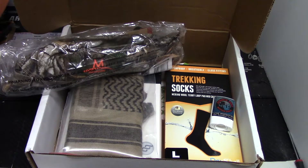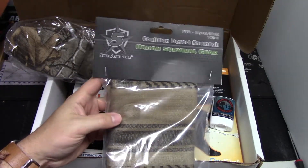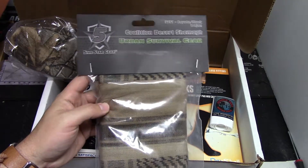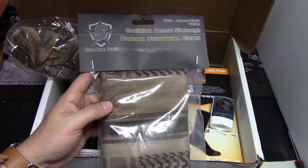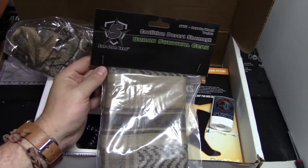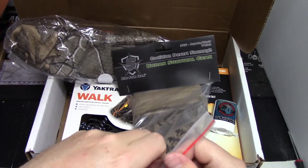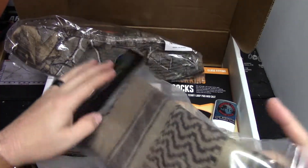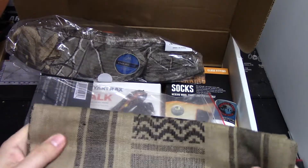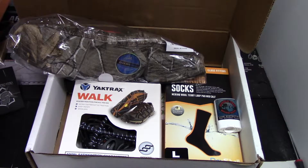Next up is the Five Star Gear Shemagh. I've got a few of these — they're awesome. There are like a hundred uses for these: protecting your face, neck, and head from the sun; using it as a triangle bandage; many first aid uses; filtering water; catching fish. Everyone should have one in their bug out bag or get-home bag. That's an eight-dollar value, and this one is actually really nice quality — better than some of the other shemaghs I have.